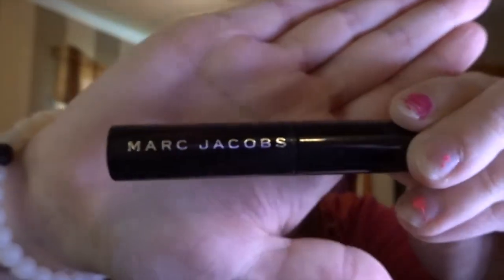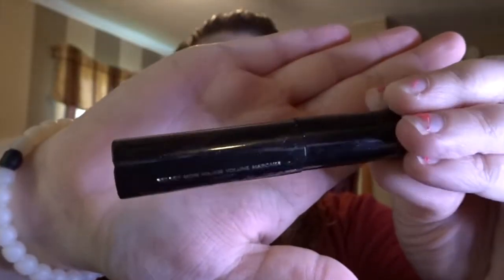I do mascara and I actually use about 16 different mascaras on a daily basis, but I always start with the Marc Jacobs black mascara.